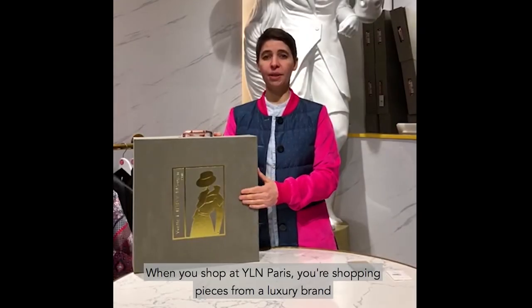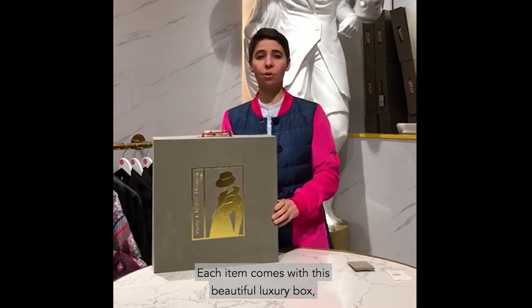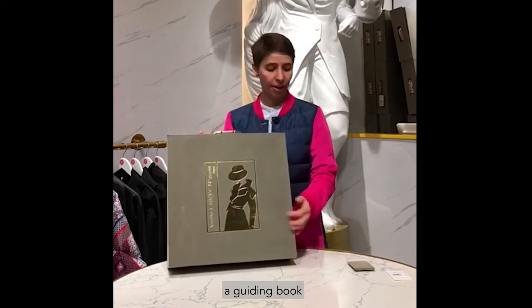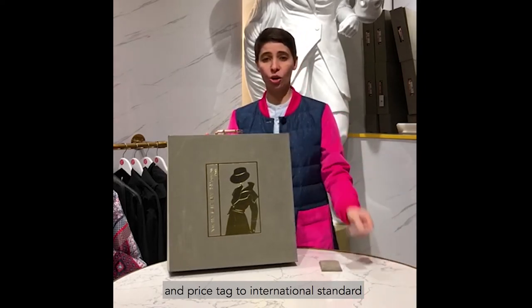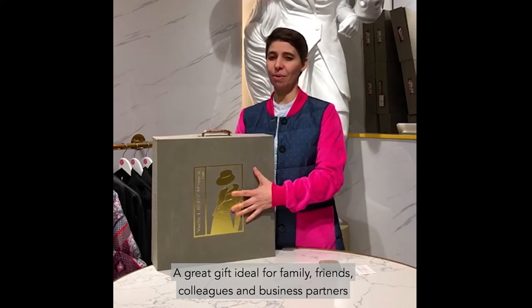When you shop at Yvette Libby, you're shopping pieces from a luxury brand. Each item comes with a beautiful luxury box, a guiding book and a price tag to international standard. A great gift idea for family, friends, colleagues and business partners.